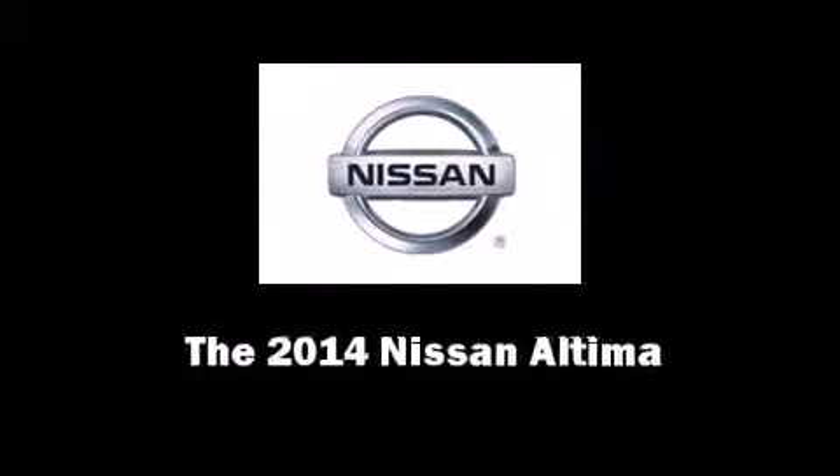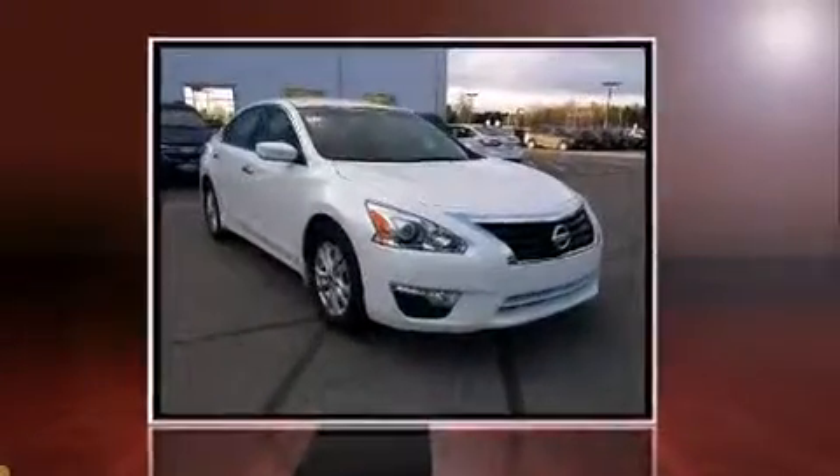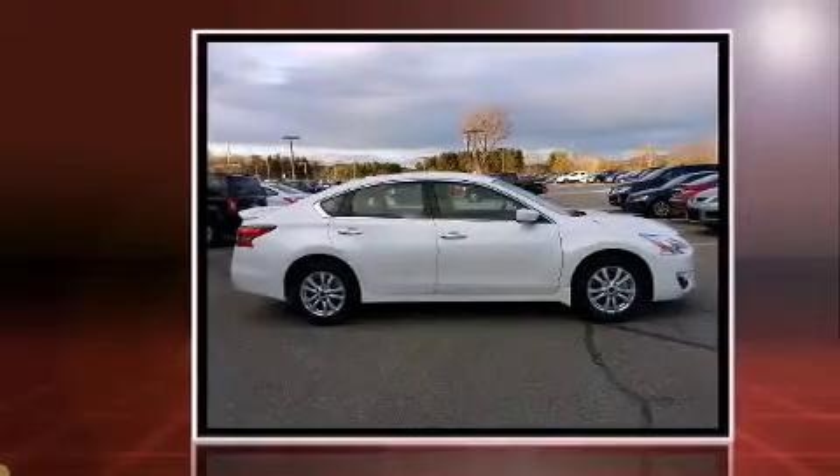Sensibility and practicality define the 2014 Nissan Altima. This four-door, five-passenger sedan is waiting for you to take home.